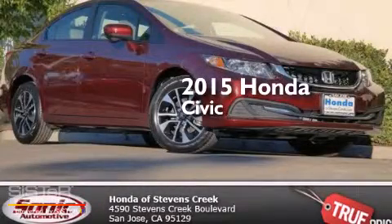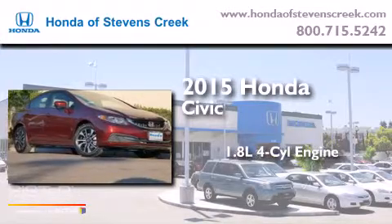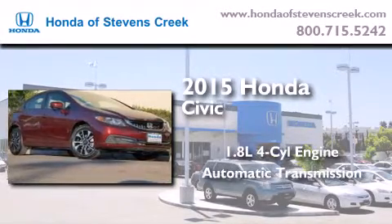This is a brand new 2015 Honda Civic. It features a 1.8 liter 4-cylinder engine and an automatic transmission.